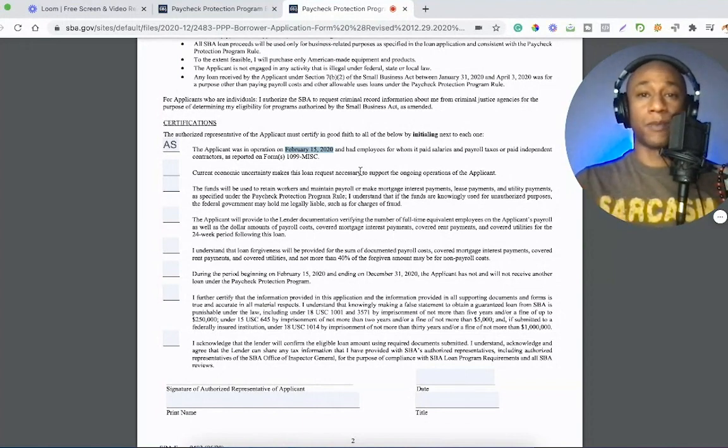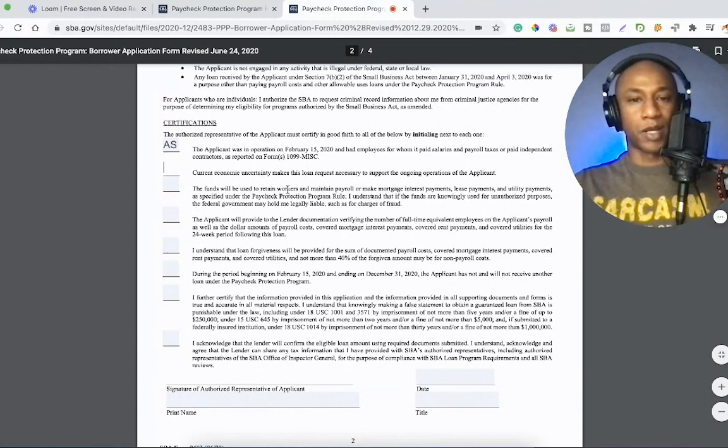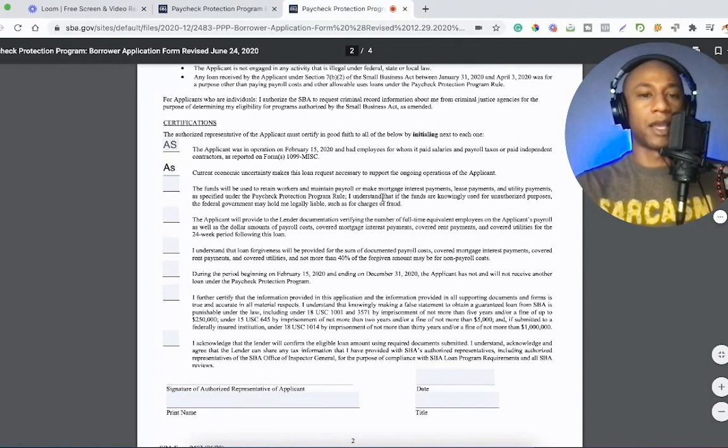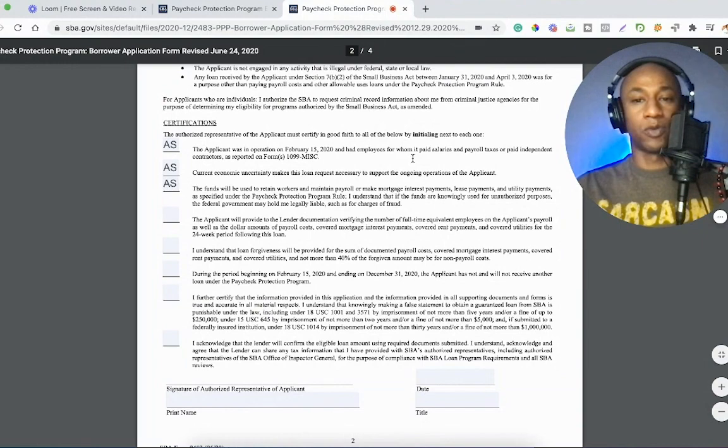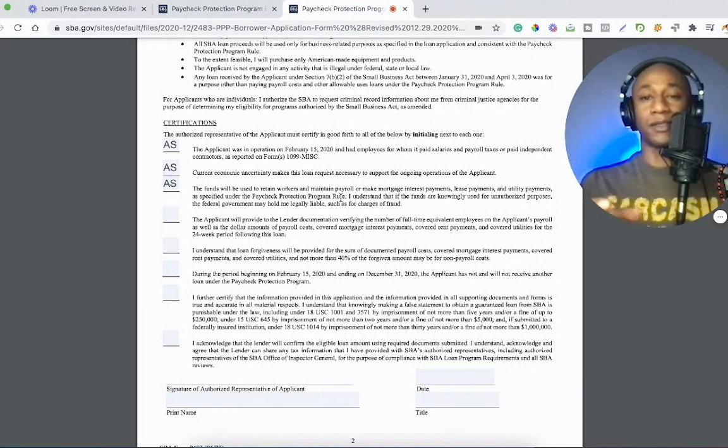If you are an independent contractor working with DoorDash, Grubhub, and stuff and you started prior to February 15th, you're going to be better positioned to qualify for this grant. If you started after February 15th, you wouldn't be able to mark your initials here, and that would disqualify you from getting approved. 'Current economic uncertainty makes this loan request necessary to support the ongoing operations of the applicant' — you're going to write your initials there. 'The funds will be used to retain workers and maintain payroll.' You are your own employee of your business because you are self-employed — you are the business.